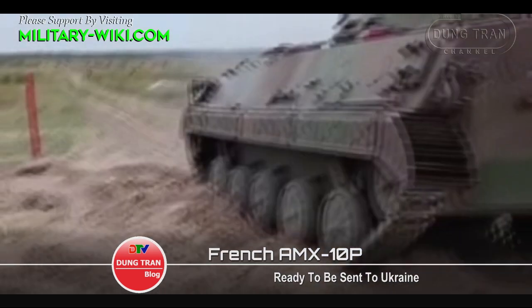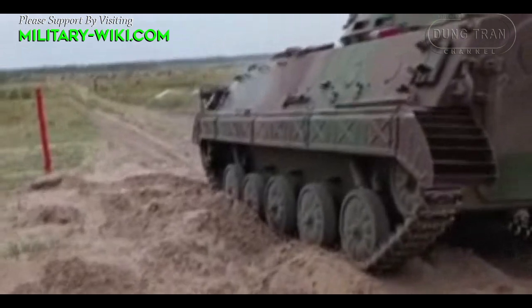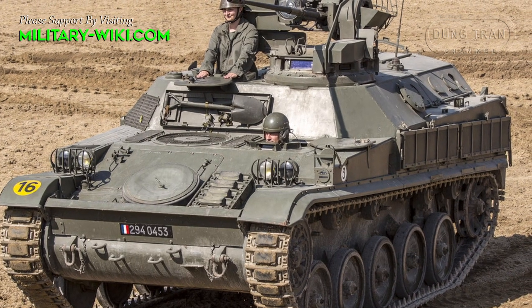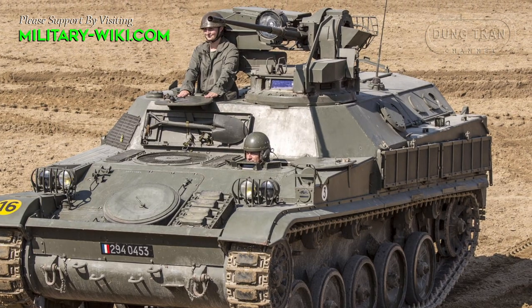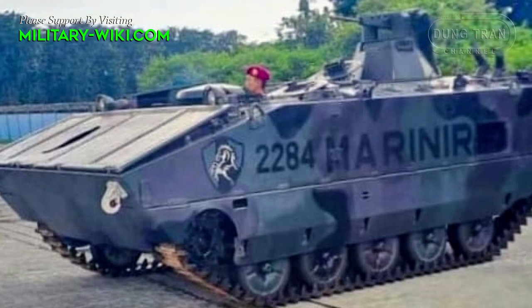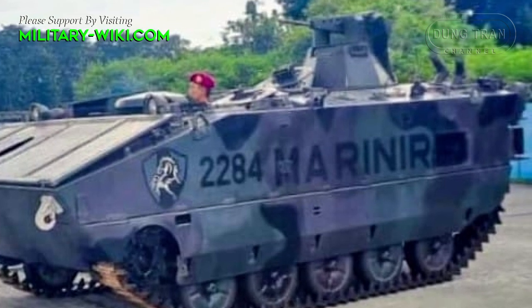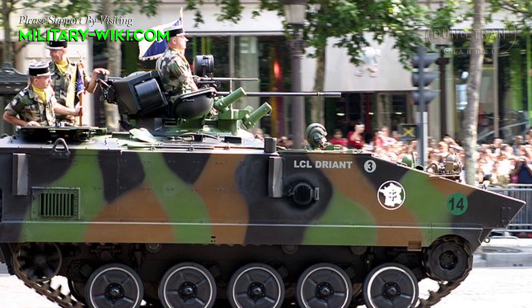The AMX-10P is an amphibious infantry fighting vehicle developed by France after 1965 to replace the AMX-VCI serving in modernized regiments of the French Army. The first prototype was completed in 1968 and mass production took place from 1972 to 1973. A total of 1,750 units were produced.